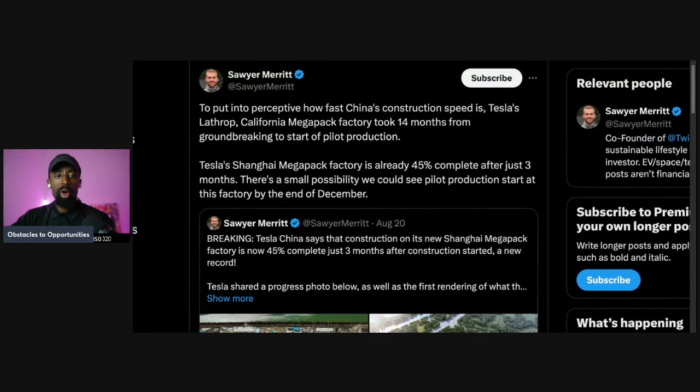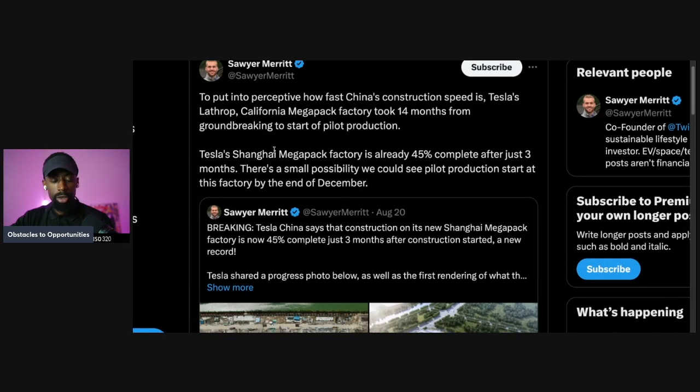To put into perspective how fast China's construction speed is: Tesla's California mega factory took 14 months from groundbreaking to start of pilot production. So from the groundbreaking to the start of pilot production, it took 14 months.